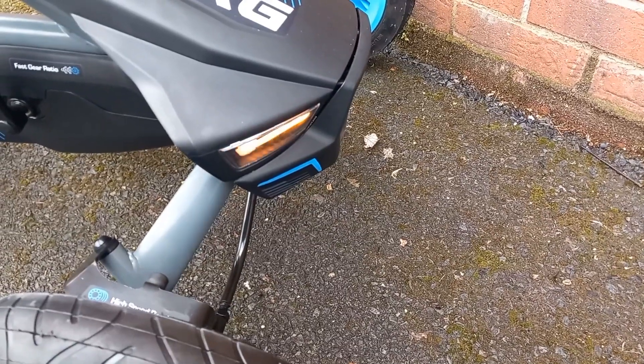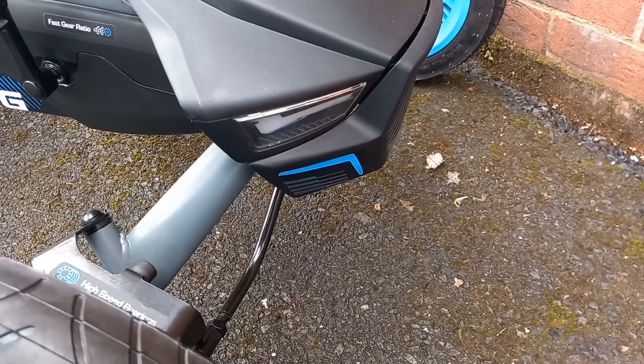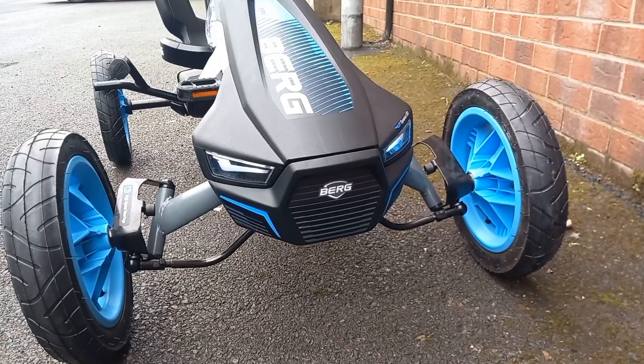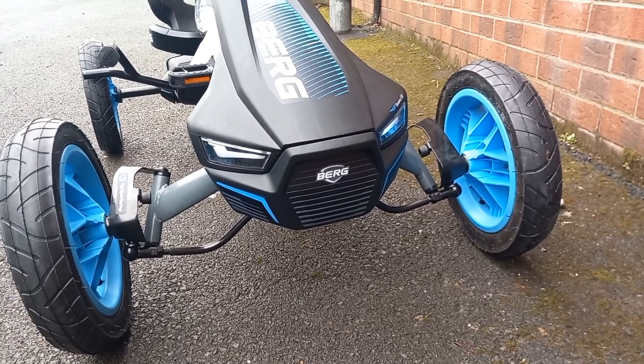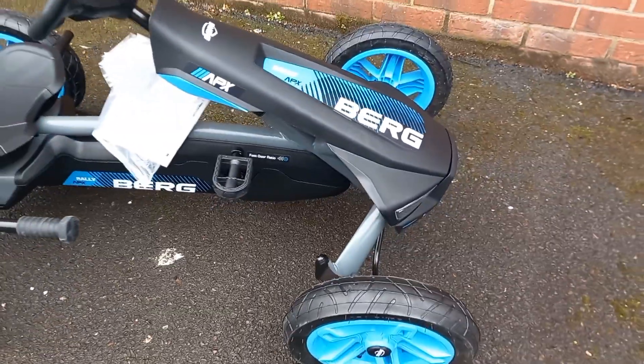Welcome to the all-new for 2023 Berg Rally 2.0 Apex Blue Pedal Go-Kart. They now come with working indicators and headlights, and are built with high-quality wheel bearings and a steel frame. New for 2023, they come with a rear handbrake for added safety and control. With 5 adjustment points for the seat, they will suit ages 4 to 12 years old. Comfort is at the forefront with pneumatic tires and a swing axle.